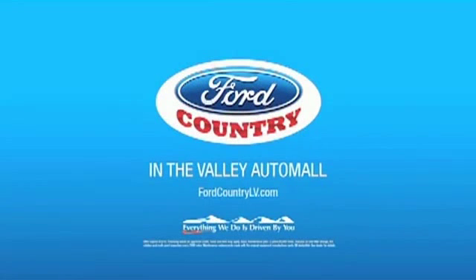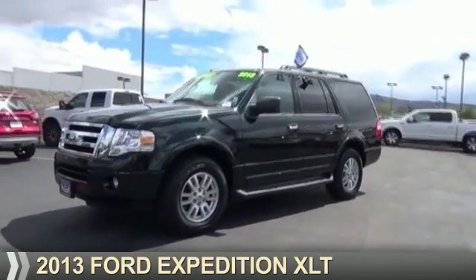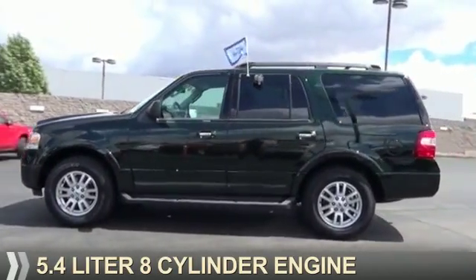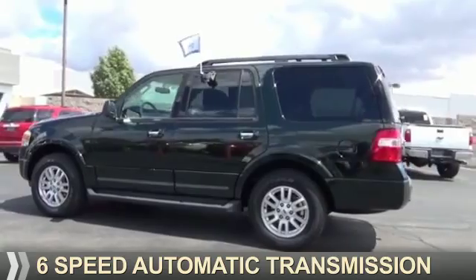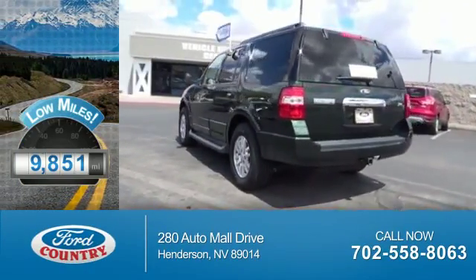Visit Ford Country in the Valley Auto Mall today. Presenting the 2013 Ford Expedition. It's powered by a 5.4 liter 8-cylinder engine and a 6-speed automatic transmission. With fewer than 10,000 miles, this vehicle is like new.